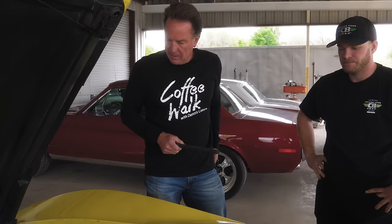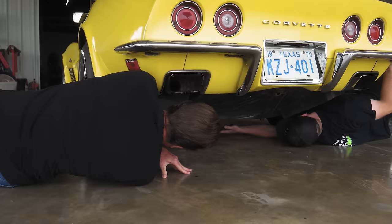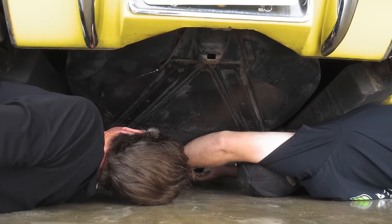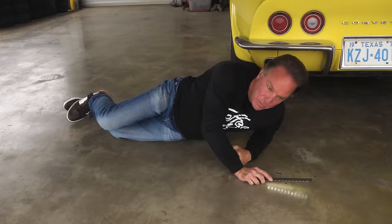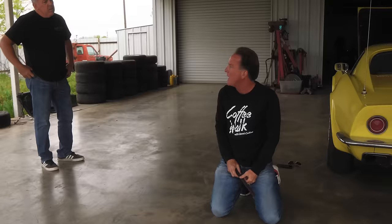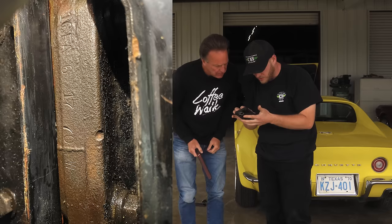I'd like to check the rear end. Just by looking at it, it's got the big posi in it, which generally came in the 454 cars. But all the LT1 cars got the big posi, which generally came with the 454. Darrell had it on the lift and has a picture of it. The date code is 6-17 of '70 — June 17th of 1970. So everything lines up.